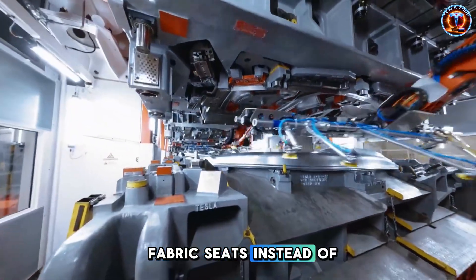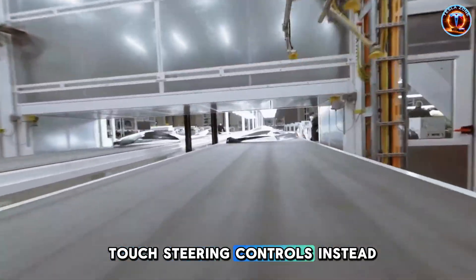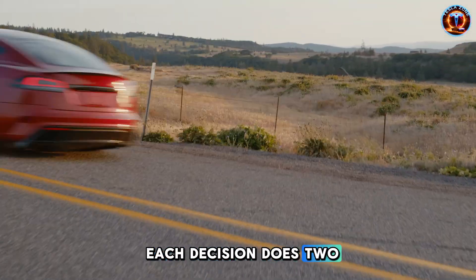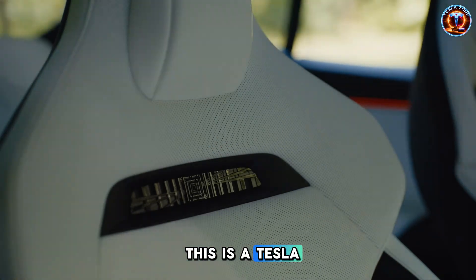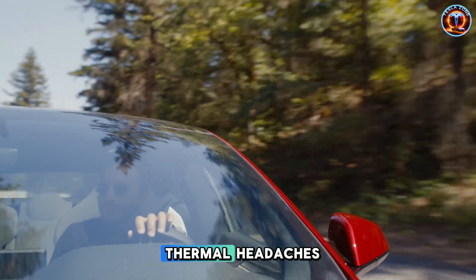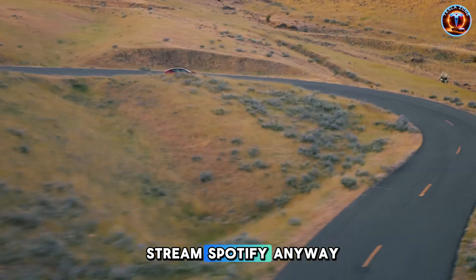Fabric seats instead of leather. Storage cubbies instead of a center console. Touch steering controls instead of mechanical stalks. Each decision does two things: cuts costs and reinforces — this is a Tesla. Panoramic roof? Gone. It adds weight and thermal headaches. Premium audio? Most people stream Spotify anyway.